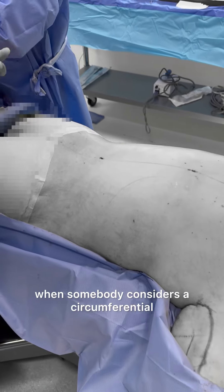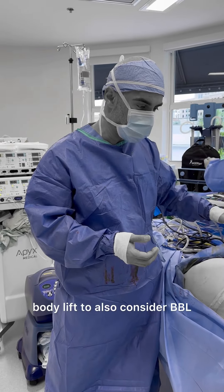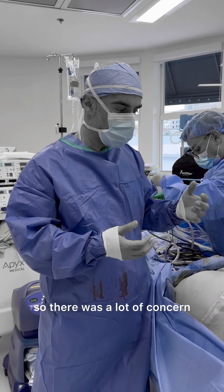I always recommend when somebody considers a circumferential body lift to also consider a BBL or fat transfer to the buttock. This patient was not interested because she has to travel and she's going back to school, so there was a lot of concern.